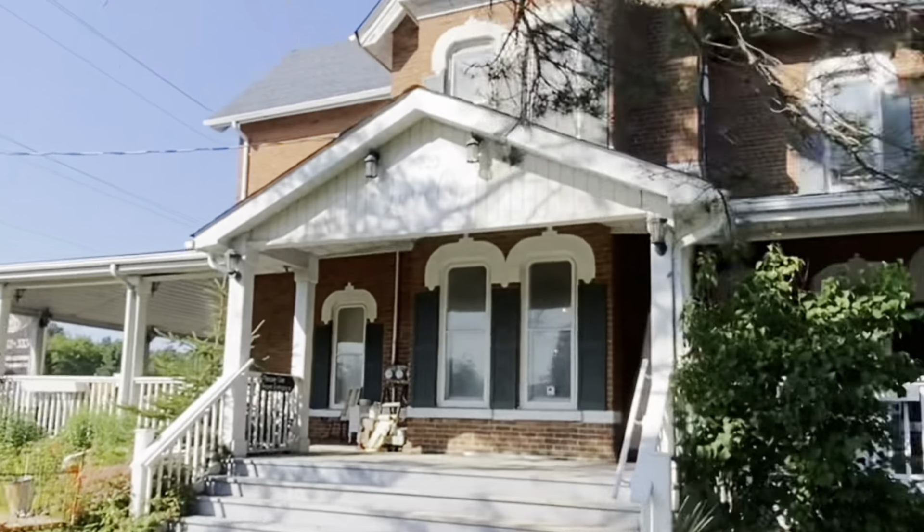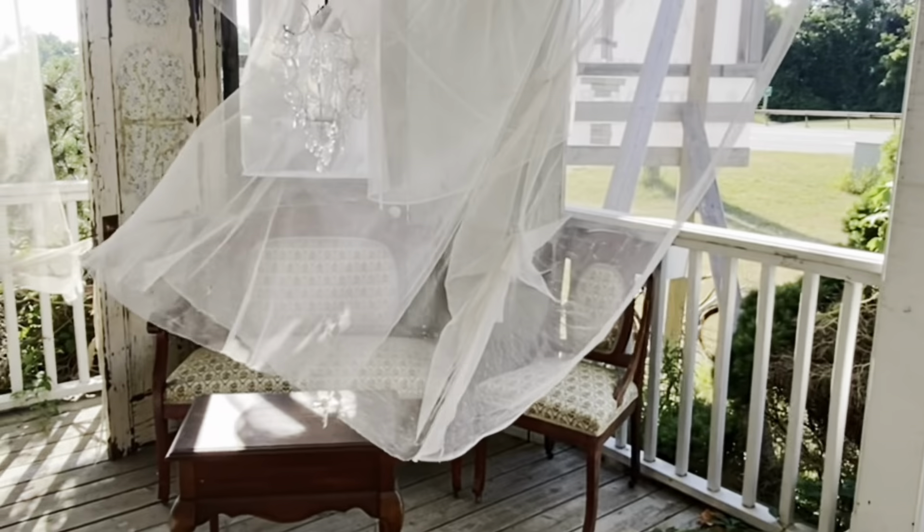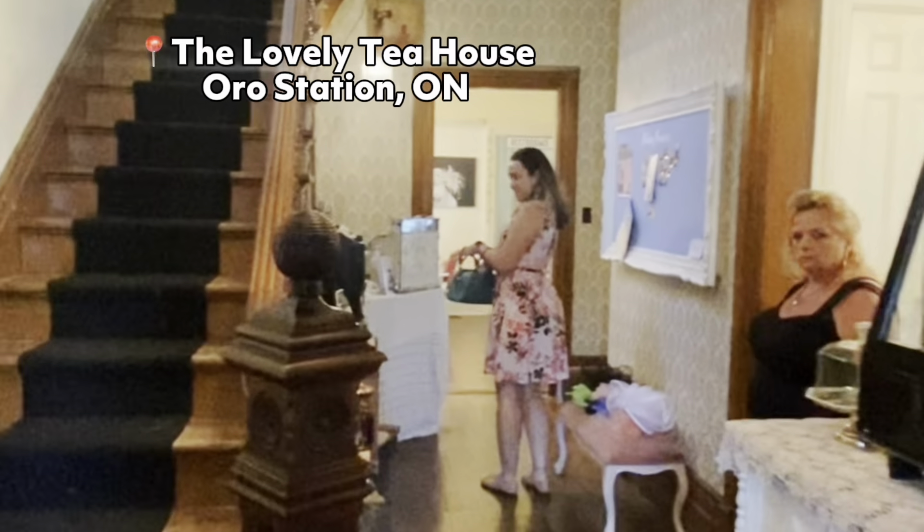British tea in Canada. For those who don't know, Canada is still part of the British crown, and it's quite common to have a cup of tea here. We visited this place called the Lovely Tea House, located in Oro Station.